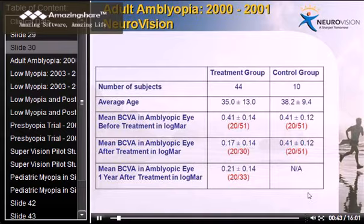In the year 2000, a clinical trial was started according to FDA protocols — a randomized controlled clinical trial with a placebo group and a treatment group. It's a double-masked trial: neither the patients nor the optometrists checking their vision knew which patients belonged to the treatment group or to the control group.